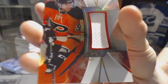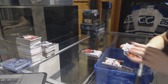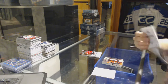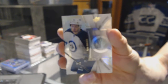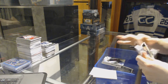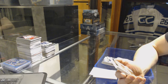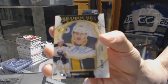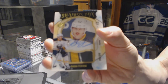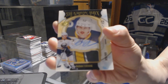We've got a base jersey for the Philadelphia Flyers, Jakob Borczyk. We've got a base rookie, number 399 for the Winnipeg Jets, Kyle Connor. And we've got a Shadowbox Rookie Patch and Autograph, number 95 of 99 for the Buffalo Sabres, Hudson Fasching.